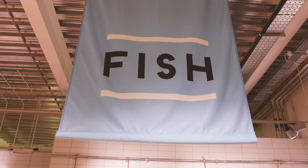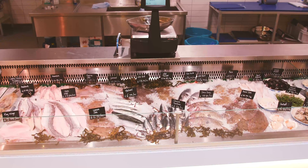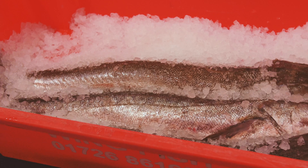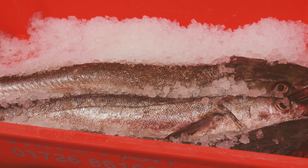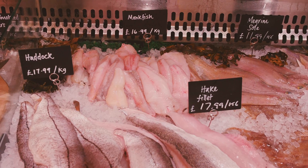Cornish fish is amongst some of the best in the world. Why not see how many different varieties of fish you can spot when you next visit the supermarket or fishmonger? A fishmonger is the name of someone who specialises in selling fish and shellfish.